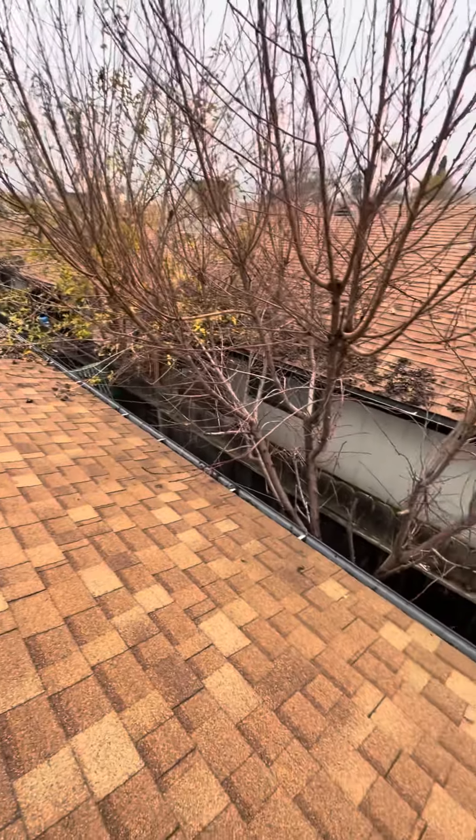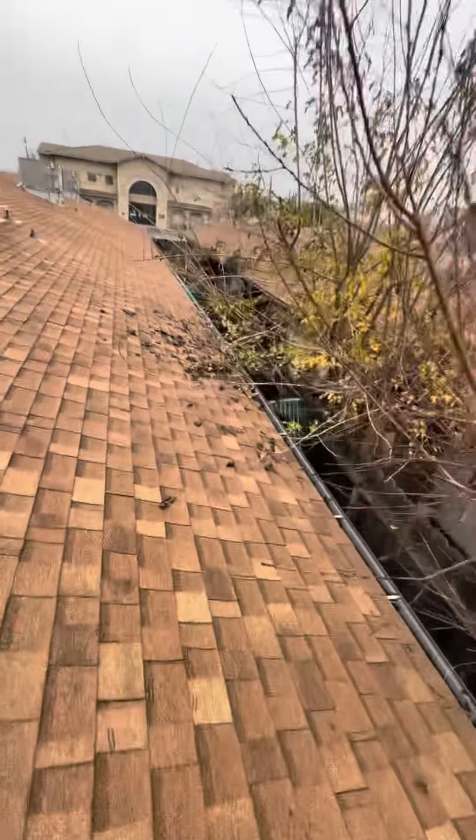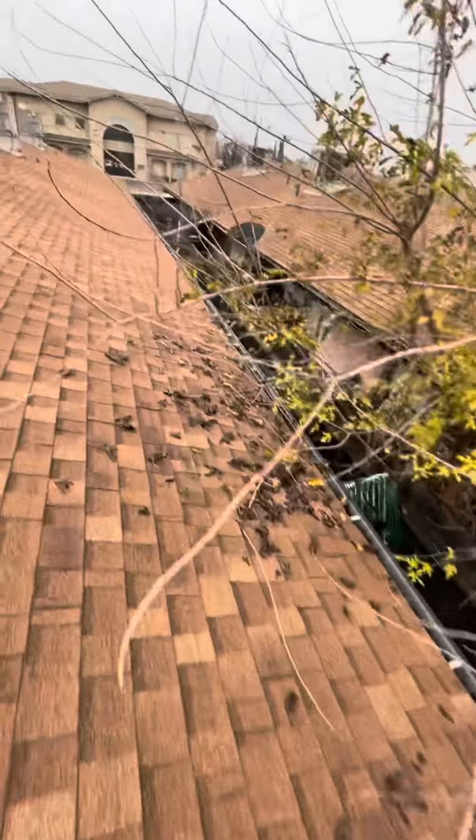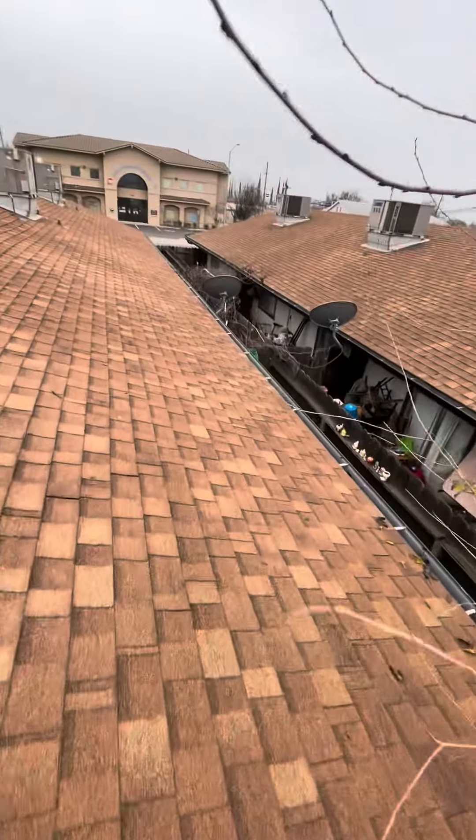All of that has to be sealed, including the top part too. The other thing I see that needs attention is these branches — they need to be pruned because they are like a bridge for the rats to get onto the roof. All of that needs to be fixed.